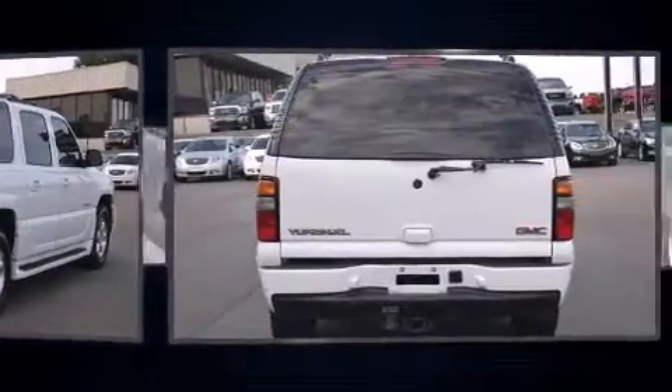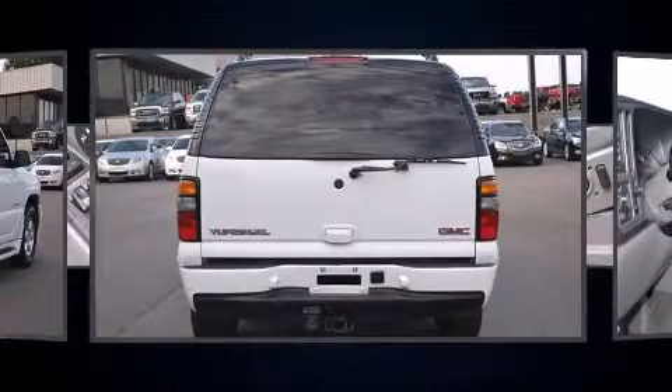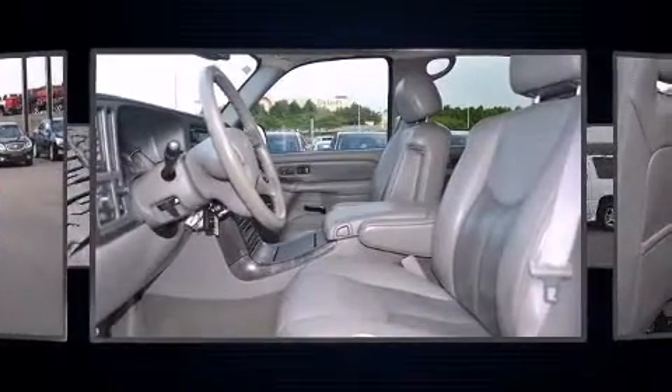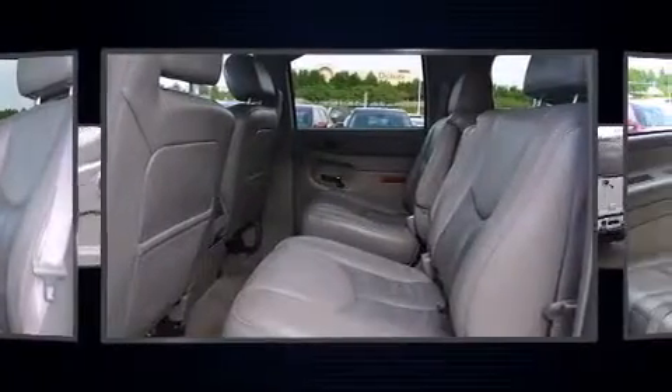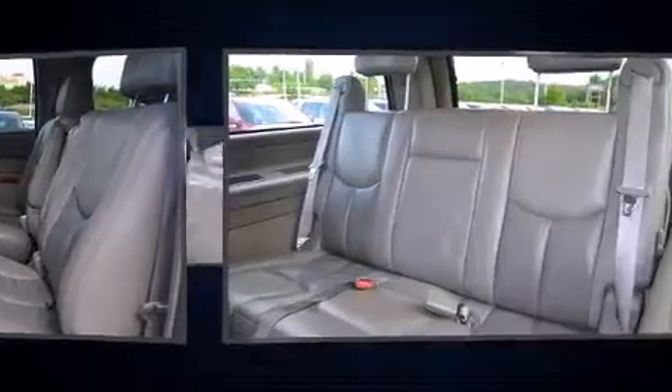All-wheel drive keeps this model firmly attached to the road surface. It includes power seats, heated front and rear seats, turn signal indicator mirrors, and remote keyless entry. Backseat passengers will appreciate the rear audio controls, allowing them to make easy adjustments to the stereo system.